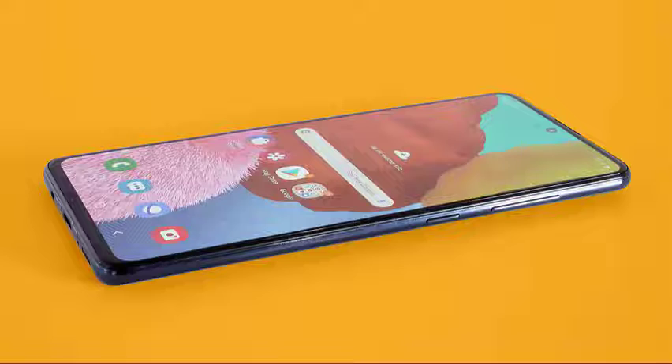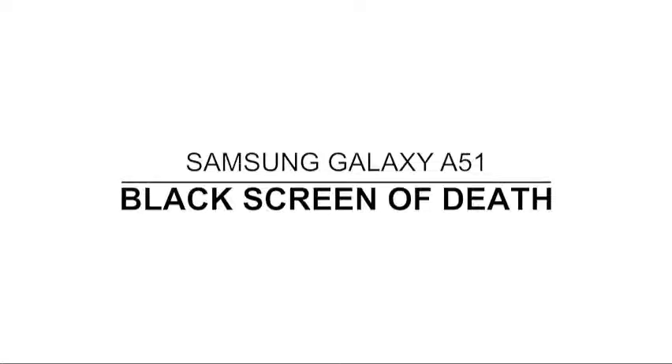A phone that's stuck on a black screen of death can have an issue with the hardware that's often caused by physical or liquid damage, or it can be a sign of a rather minor problem with its firmware. If it's the case with your phone, then you can fix it by yourself by doing one or a couple of procedures. In this video we will show you how to fix the Galaxy A51 that's stuck on the black screen of death.